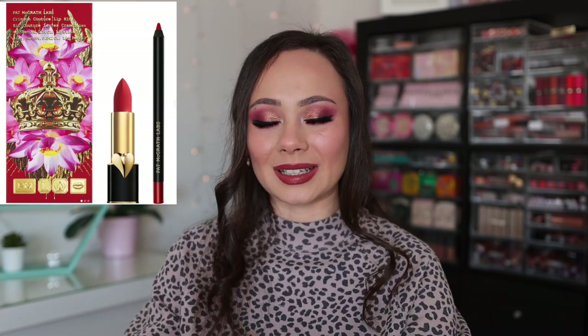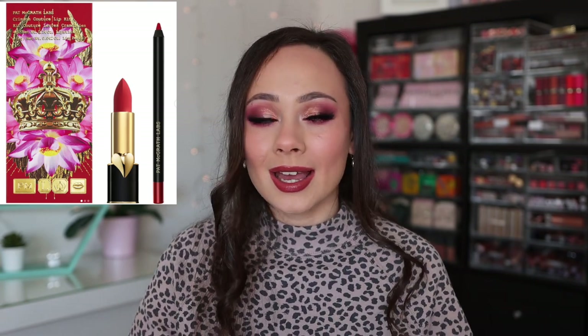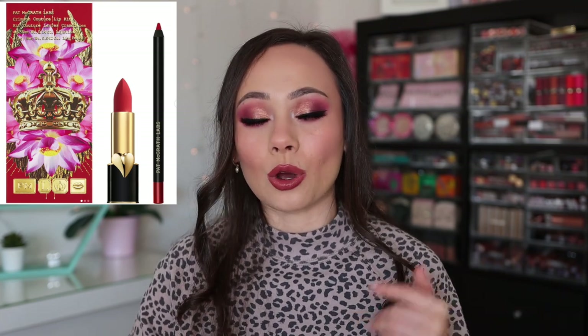Pat McGrath came out with their Crimson Couture lip kit. She played us all with the reveal — we were so excited to see what it was, and it was just a red lip kit. Same thing with Charlotte Tilbury: there is no way, shape, or form I could justify purchasing a really expensive lip item right now. It was an underwhelming release for me, so I did not pick that up.